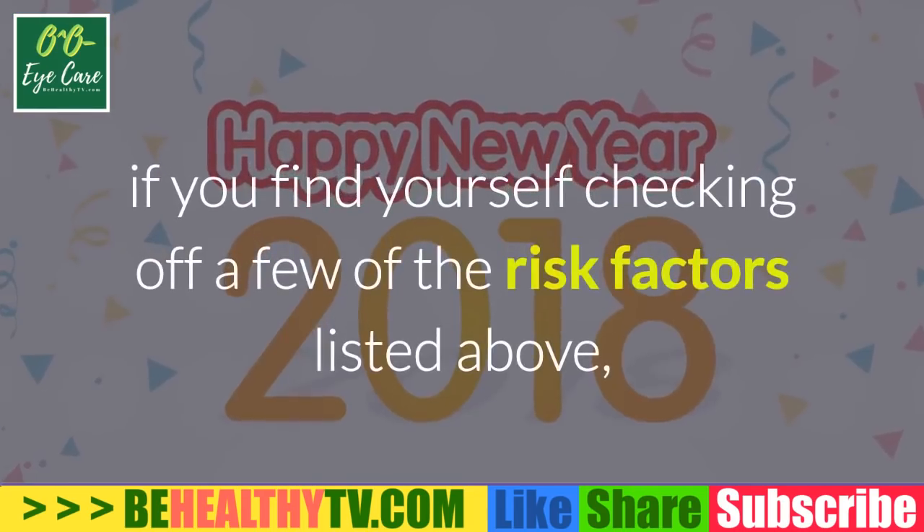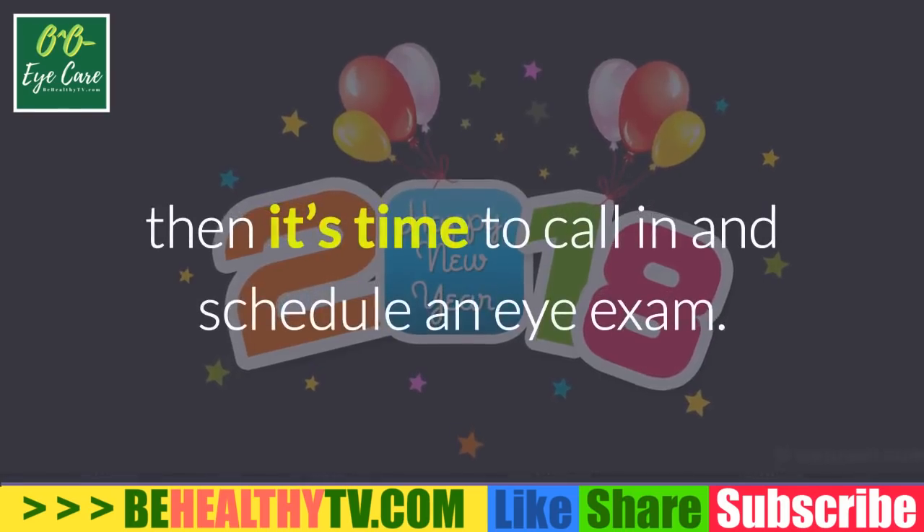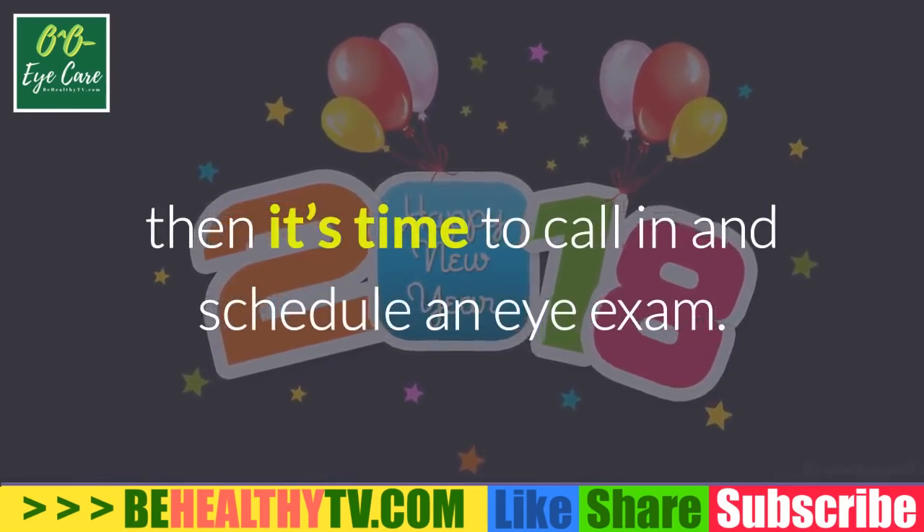Sometimes it's best not to delay that exam. If you find yourself checking off a few of the risk factors listed above, then it's time to call in and schedule an eye exam.